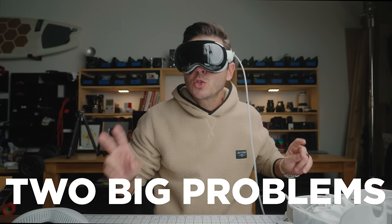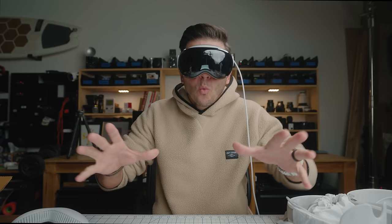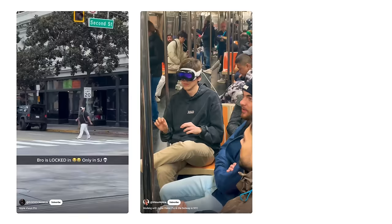We're also going to touch on two very big problems that I see with the Apple Vision Pro. First up, what is this new goggle headset from Apple that we're seeing people walk down the street with, riding the subways with, flailing their arms like a budget Tony Stark? It is the Apple Vision Pro.